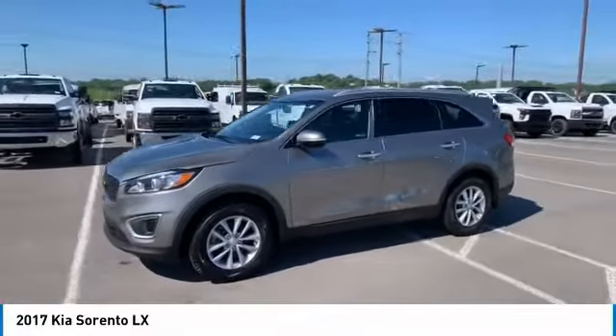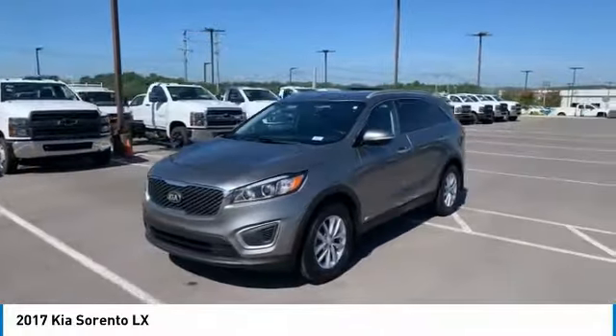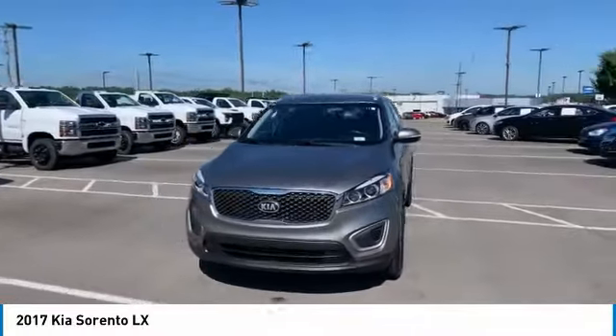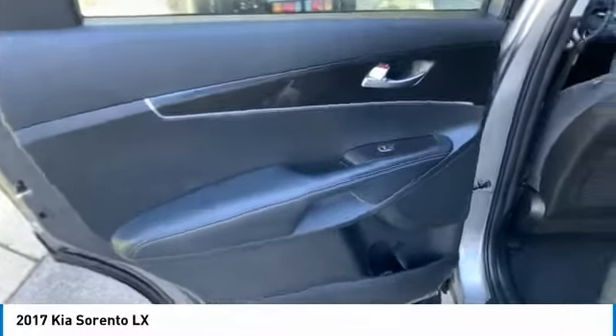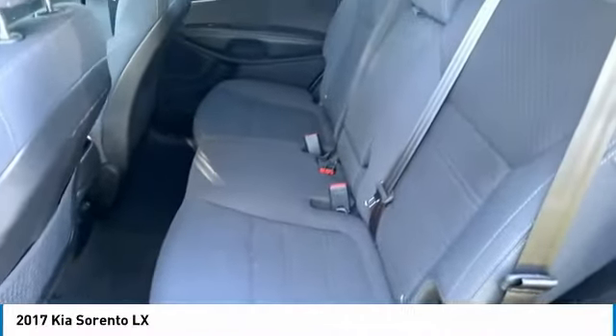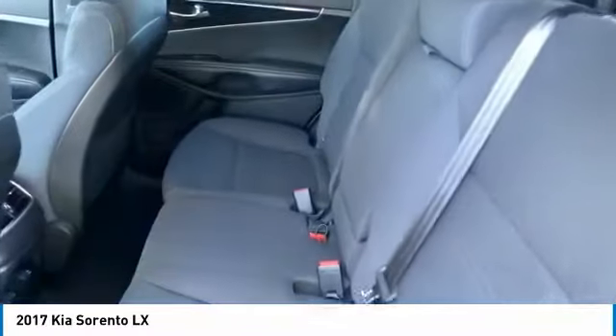Here are some of this vehicle's great options: all wheel drive, aluminum wheels, heated side mirrors, traction control, remote keyless entry, mirror memory, headlights auto off, back up camera, HD radio, and Sirius satellite radio.